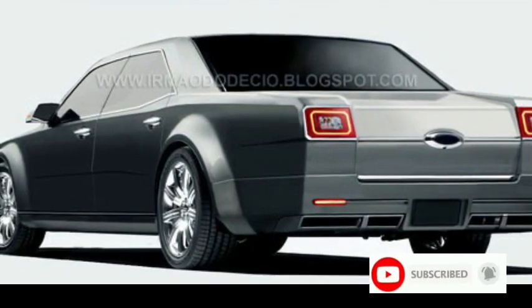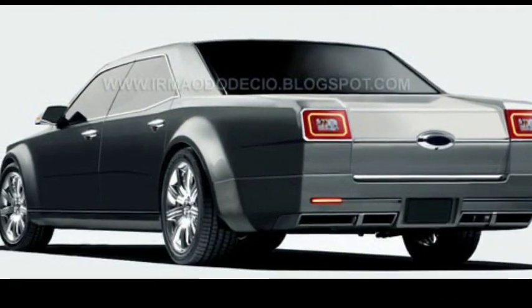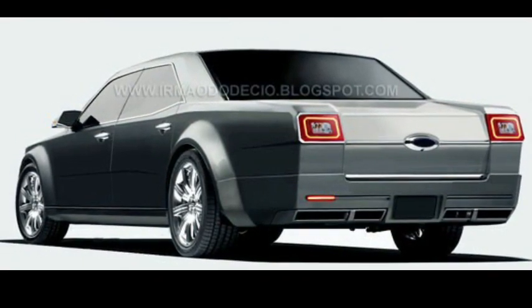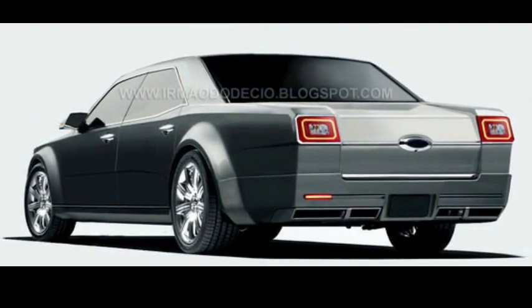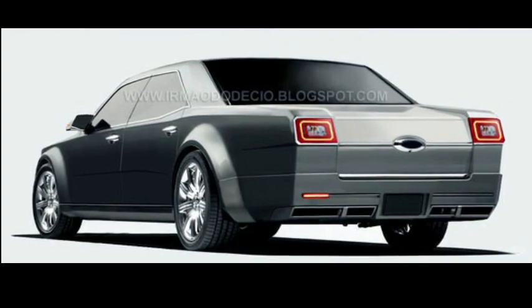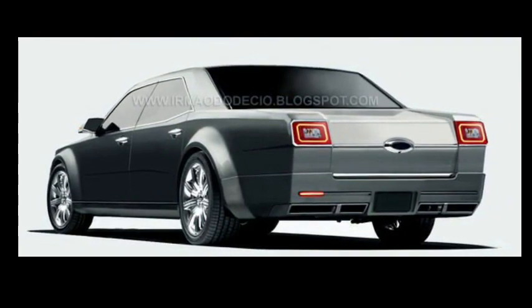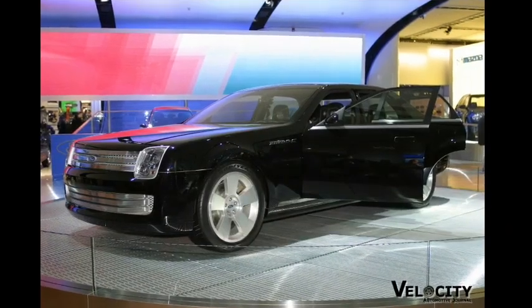The side profile is much different than the original but still offers a simple and clean design. The lack of door handles shows that this new Galaxy would have modern technology to go along with its updated looks. A set of large wheels, low-profile tires, and a big brake kit complete the side profile.